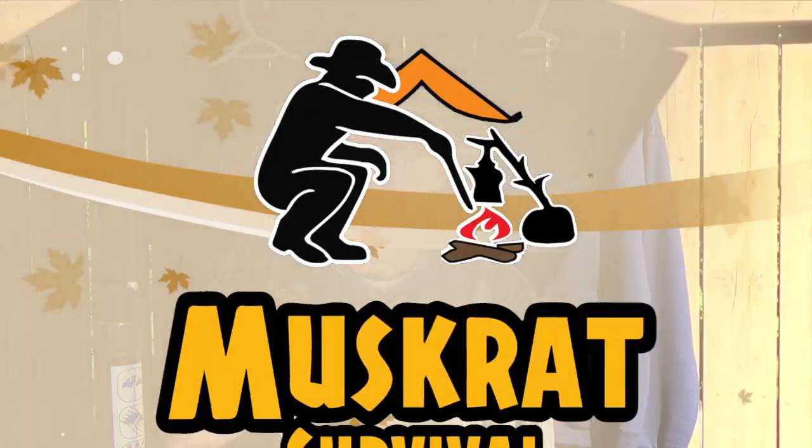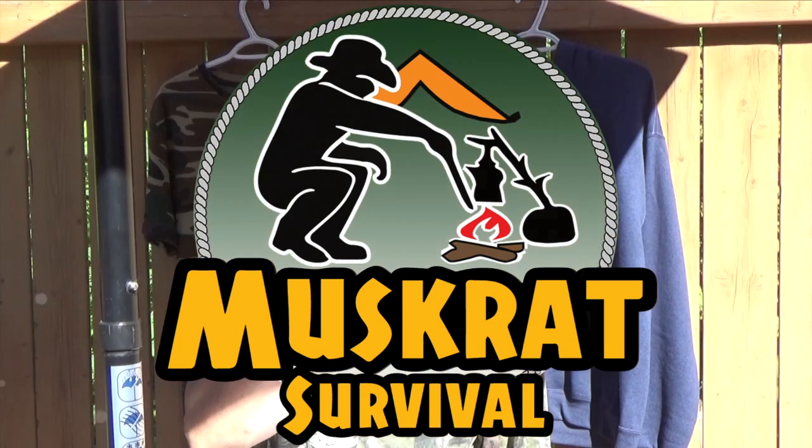Good morning YouTubers, Muskrat Jim here. Today I'm introducing my new Muskrat Survival logo. As you saw at the beginning of this video, I have a new logo and the pieces fly up and down — it's all animated.